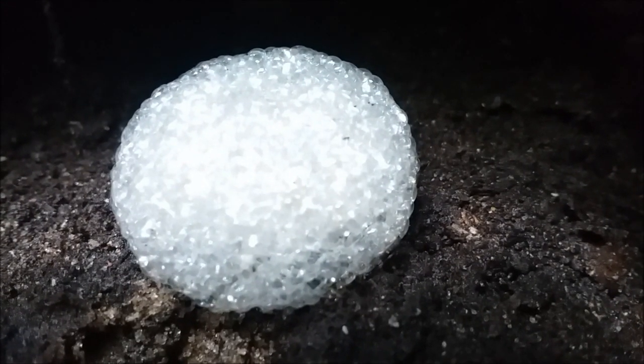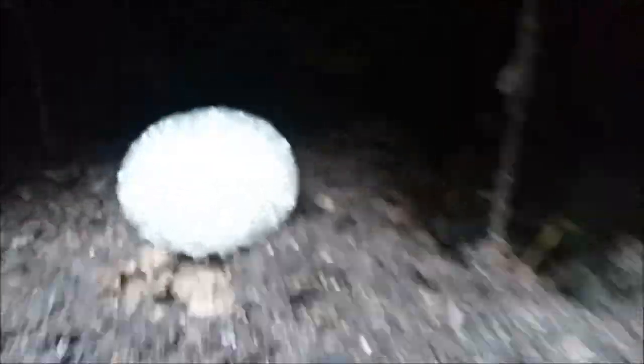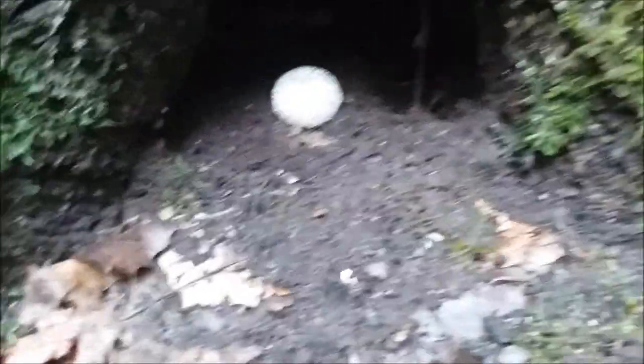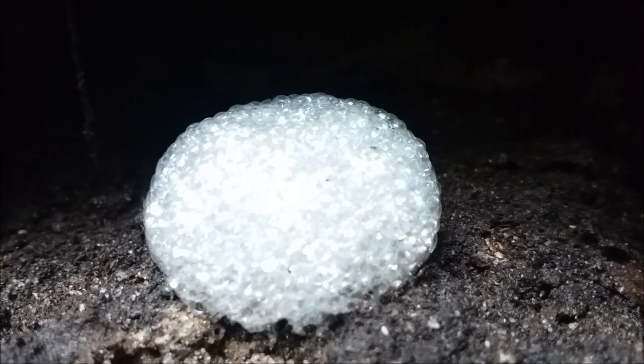I thought this was pretty neat — I'm not sure what it is. It looks like a foam ball. It's weird. This is actually growing inside of what appears to be a squirrel hole, right in the center of it. I've never seen anything like that before. You just never know what you're going to find in the woods.